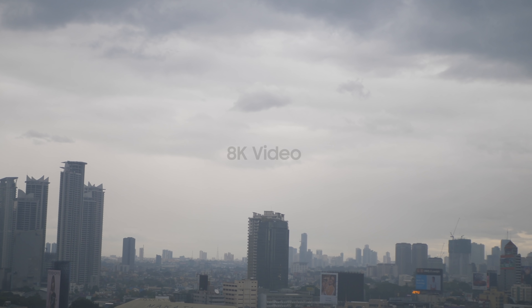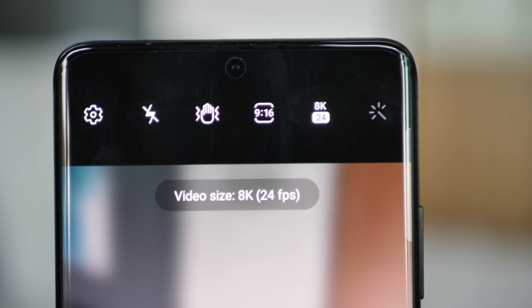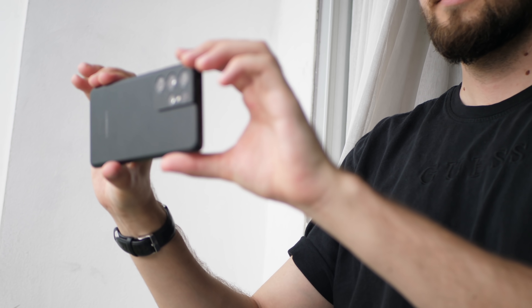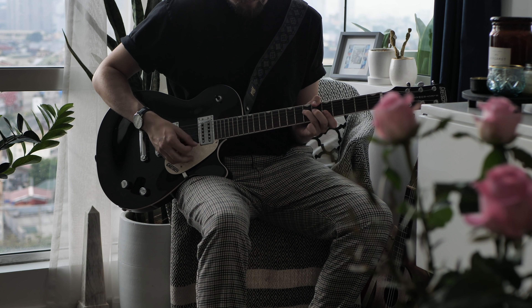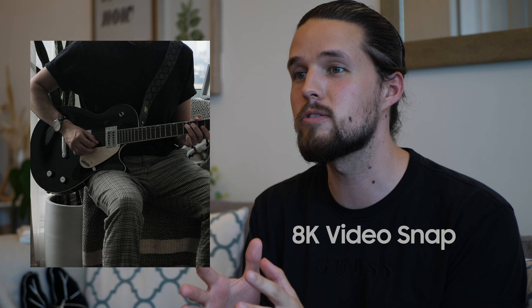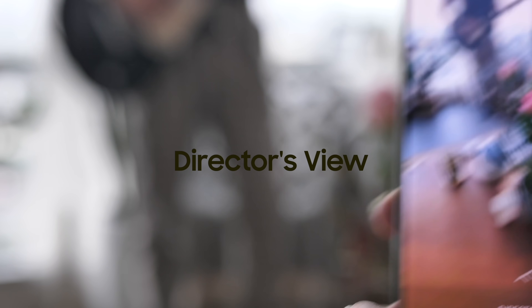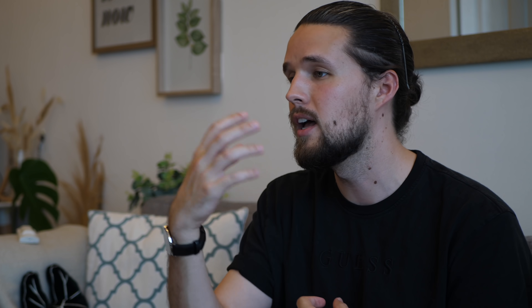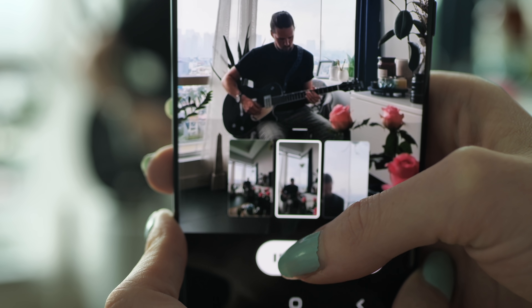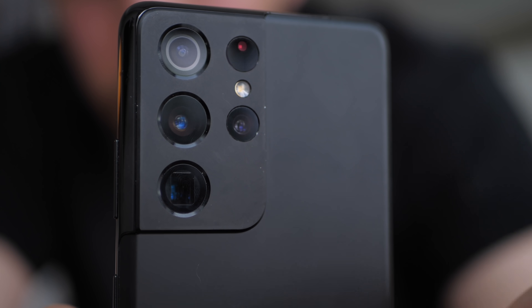This phone records 8K video. To have this in my pocket when I'm traveling, at the beach, or just at home around the city — to have this high quality video is so useful for me to incorporate into my vlogs. If there's any moment within that video I want to keep, I can take a high resolution 33 megapixel screen cap and upload it to Instagram. Director's View allows me to use multiple cameras at the same time whilst recording, so I can capture a close-up or pull back and get different angles using different lenses within the same video clip.